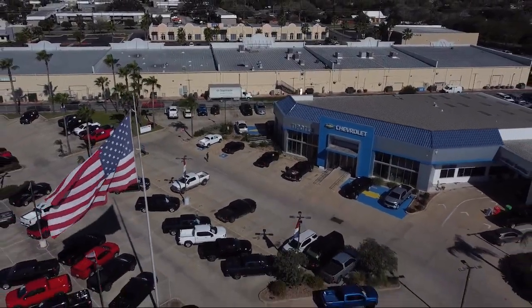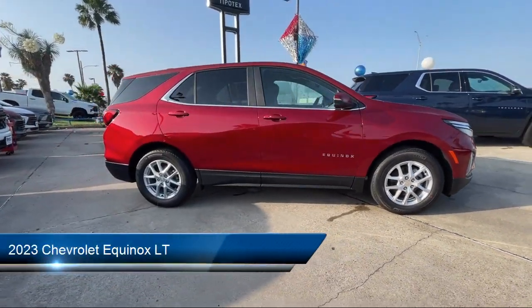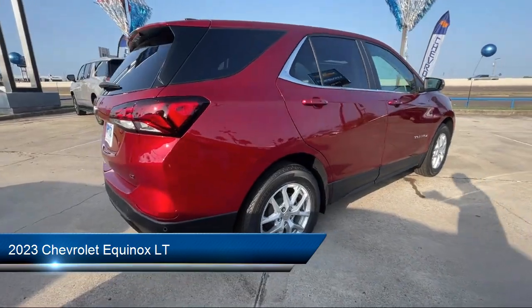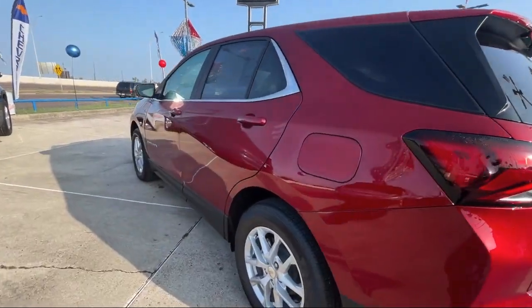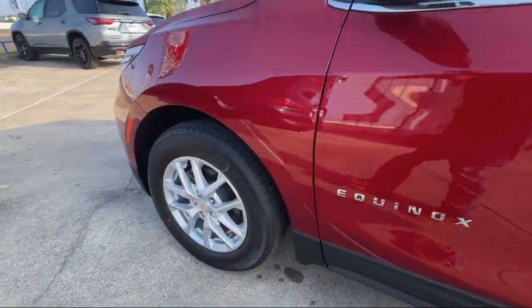Welcome to Tipotec Chevrolet, and here's a look at one of our great vehicles for sale. It comes equipped with steering wheel mounted voice control, rear spoiler, pre-collision warning system with pedestrian detection, drive mode selector, and USB auxiliary audio input.